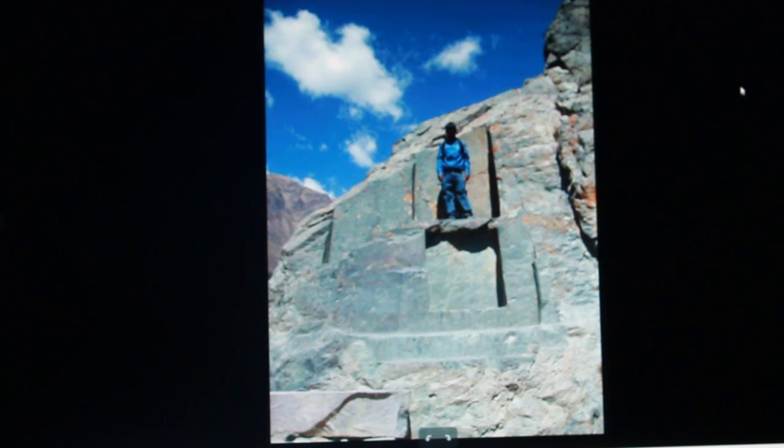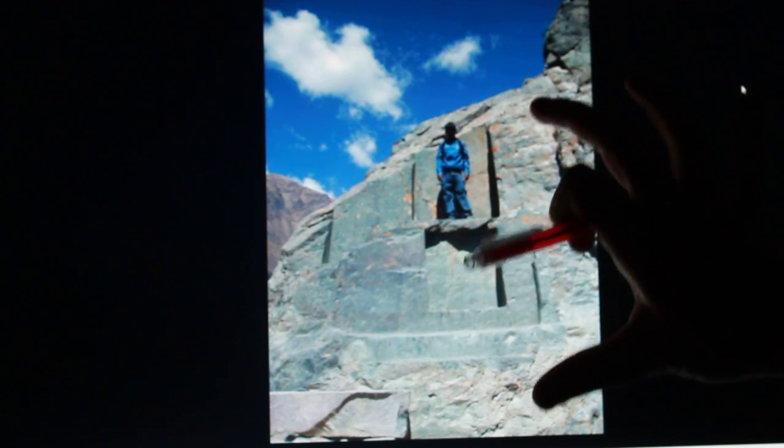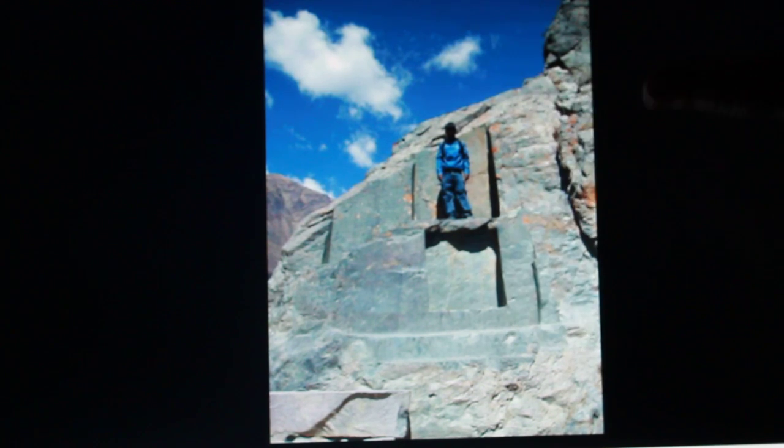G'day everyone. What on earth is going on here? This is more Peruvian mystery. This is unbelievable. There's been a cataclysm, or some treasure hunter has blasted the top of this away thinking that this is some kind of building looking for treasure.